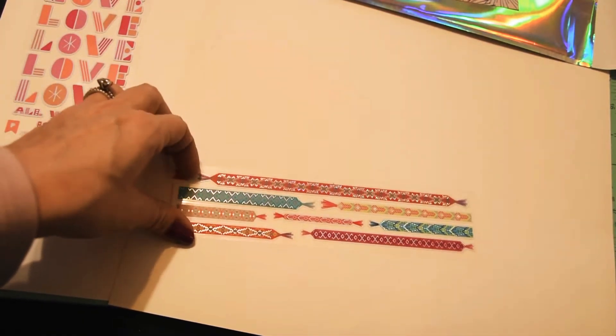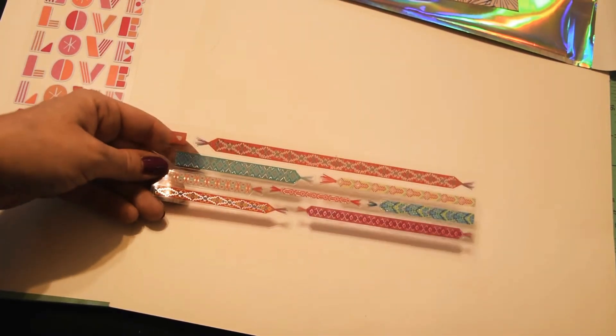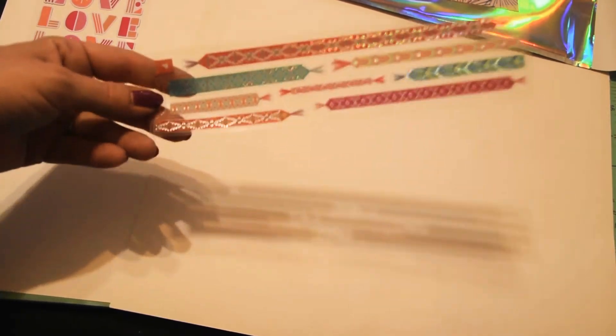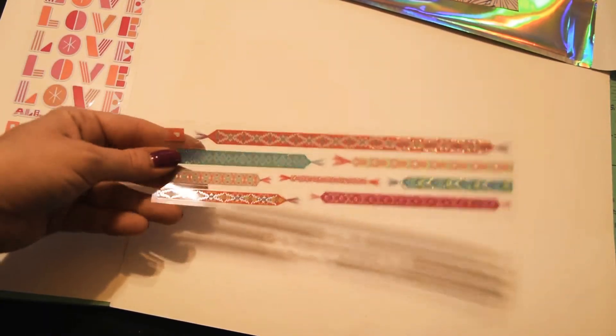We get these little precious things — they look like little candy to me, but I don't know what they're supposed to be. They do have like a hollow foil on them.